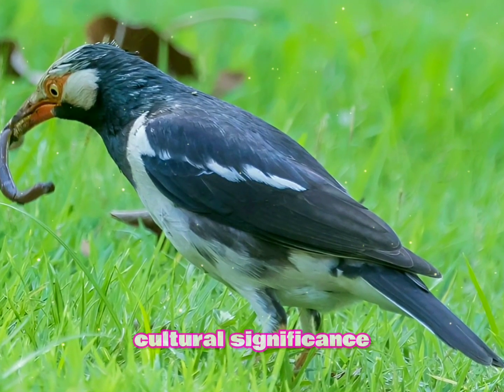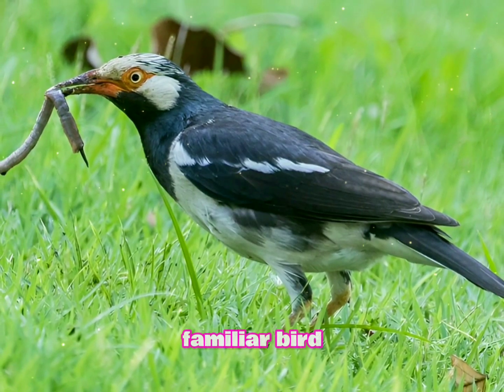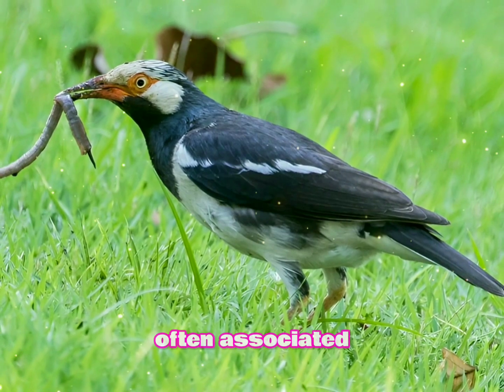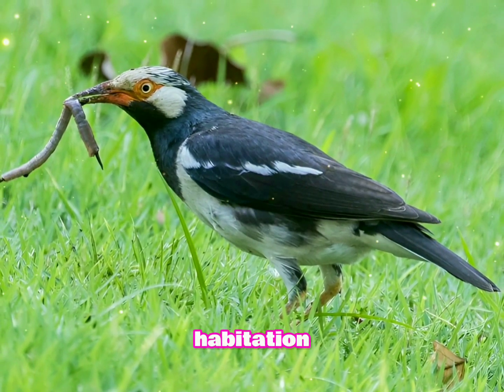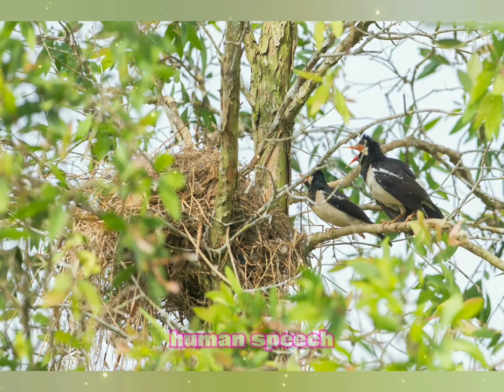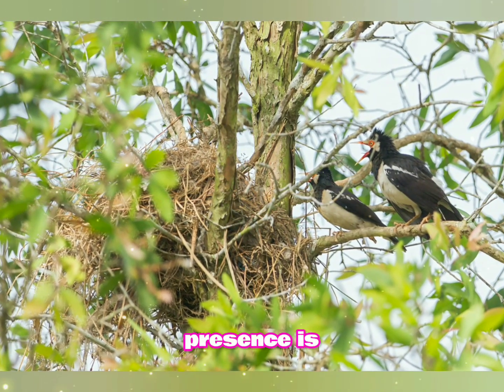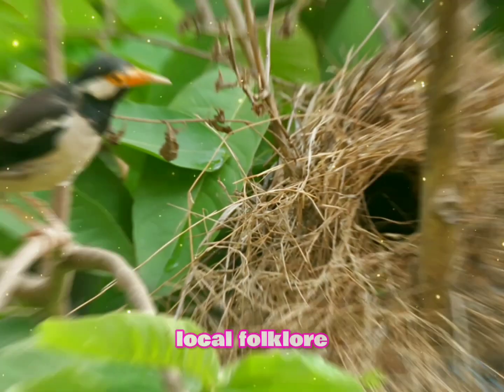In many parts of India, the Indian Pied Myna is a familiar bird often associated with human habitation. It's sometimes kept as a pet due to its ability to mimic human speech and other sounds. The bird's presence is also linked to various local folklore and beliefs.